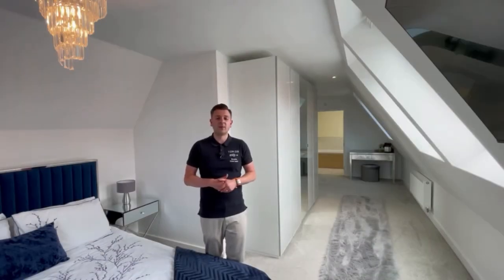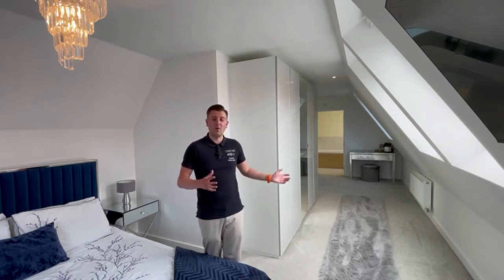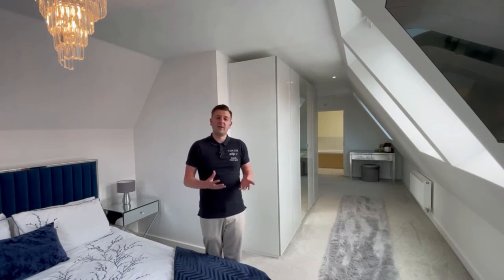Here we are up in the master bedroom, which is on the second floor. This is the only room on this floor so it spans the whole length of the property — this room is huge. It's not something you would usually see in a modern new build property. The light coming in is also so impressive; you don't just have one window, you have four windows letting all the natural light in.